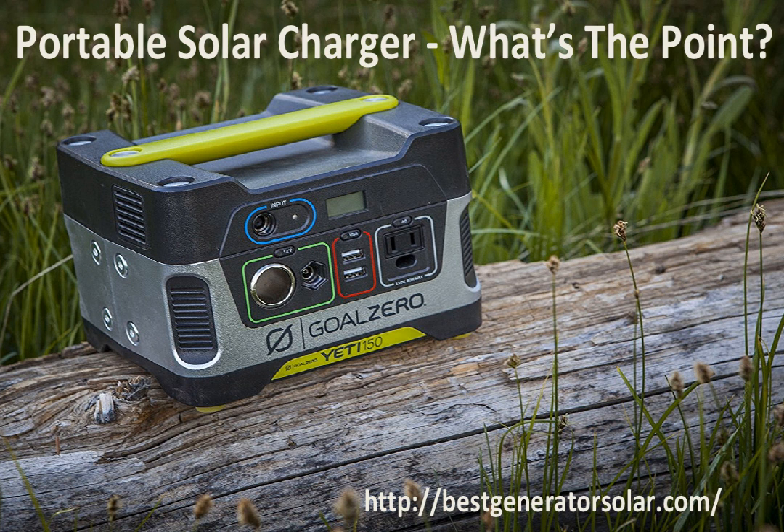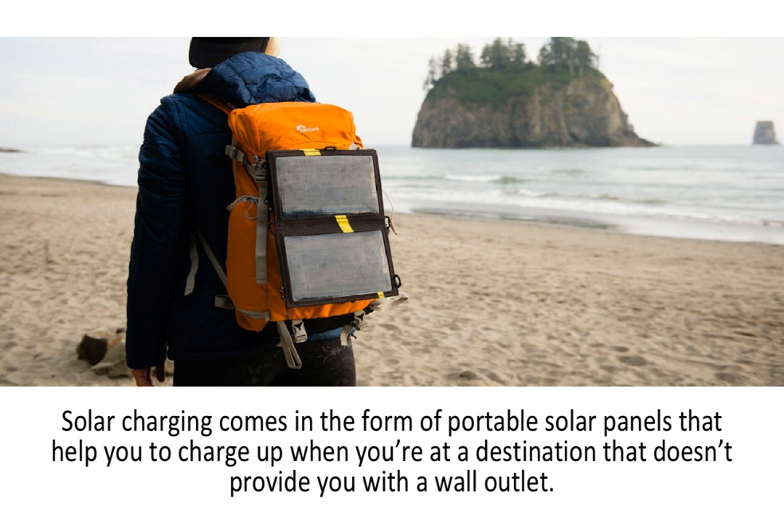Whether you're at the beach, in the wilderness, or sitting by the pool, you are in need of an outlet for your devices that isn't there for you. You need the devices to be charged, but you have nowhere to charge. Solar charging comes in the form of portable solar panels that help you to charge up when you're at a destination that doesn't provide you with a wall outlet.